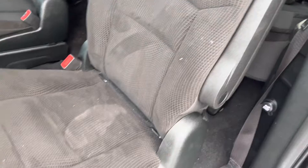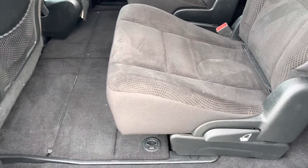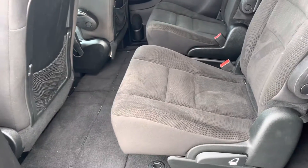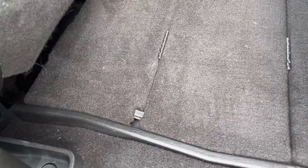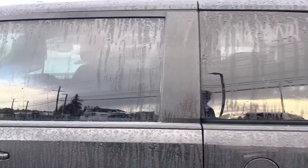There's your second row. The vehicle hasn't been detailed yet — we just brought it in. Second row stow-and-go seating as you can see. Rear tinted windows for added privacy.